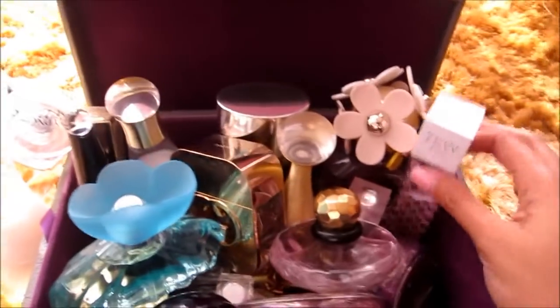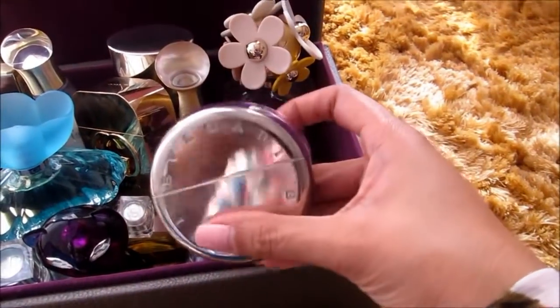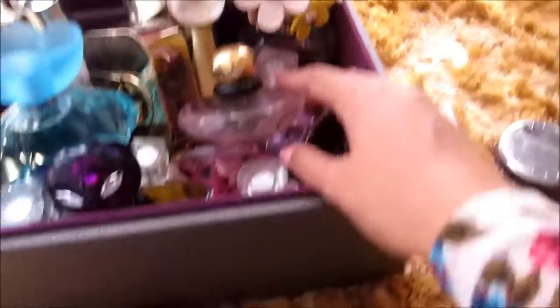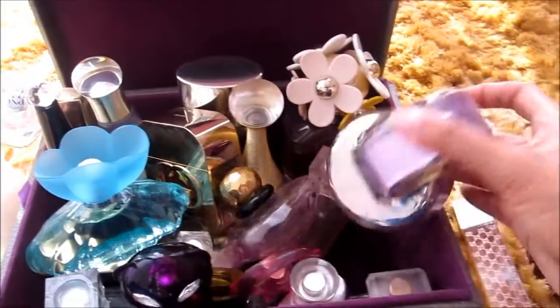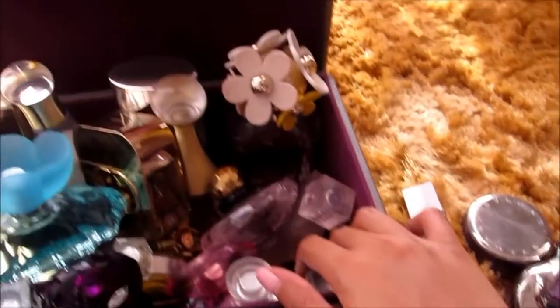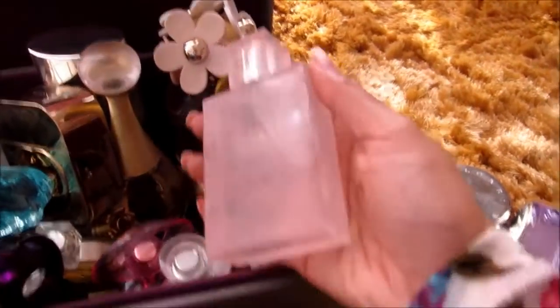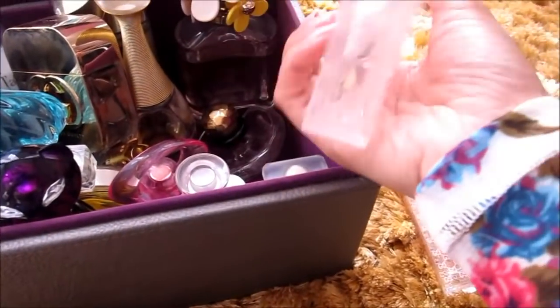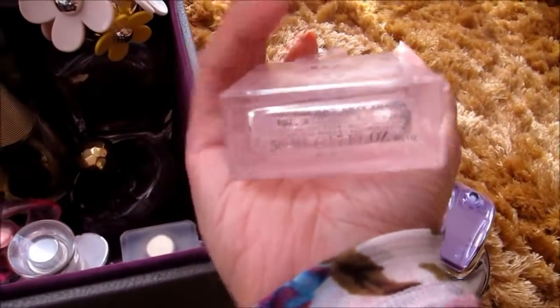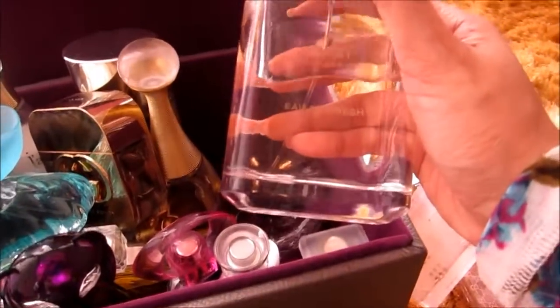I have this Gucci, and I also have this Bulgari Omnia Amethyst — and I have the bigger version of that Amethyst; this smaller one is for my purse size. I also have this Burberry Brit — I'm not sure exactly what it's called but Burberry Brit and Sheer.